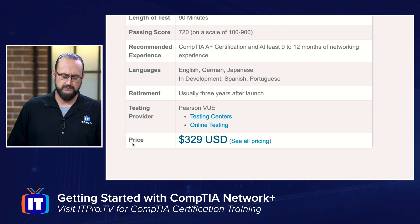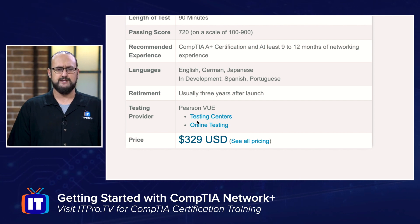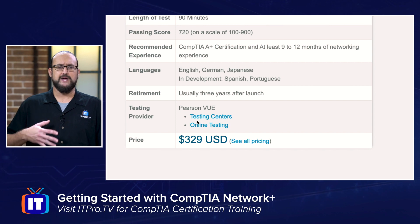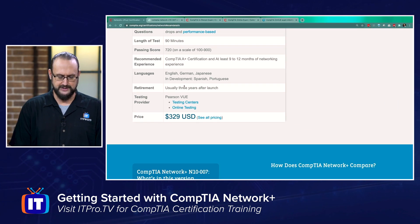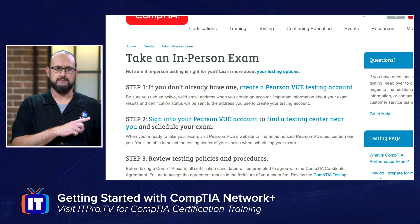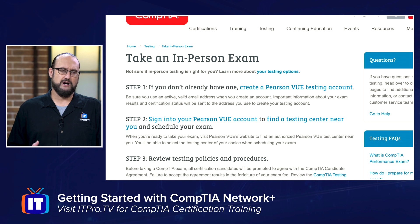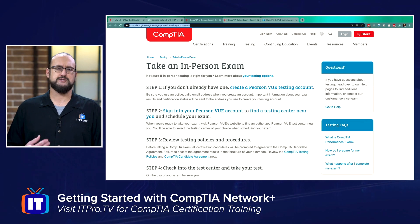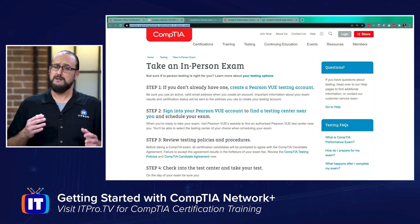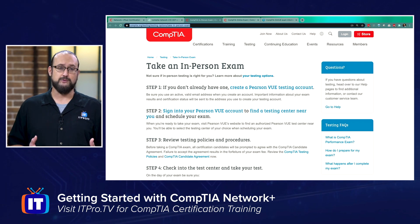Now, where do you actually take this exam? There are links in the description below for direct access. You can visit the website to see testing centers and online testing centers. CompTIA uses Pearson VUE as their testing proctor. If you're going to take the exam in a brick and mortar fashion, you can find information on where to go and how to schedule your exam. Given that we are in the last quarter of 2020 with a pandemic ongoing, they've also opened it up to online testing, so you don't have to worry about in-person testing for health and safety reasons.